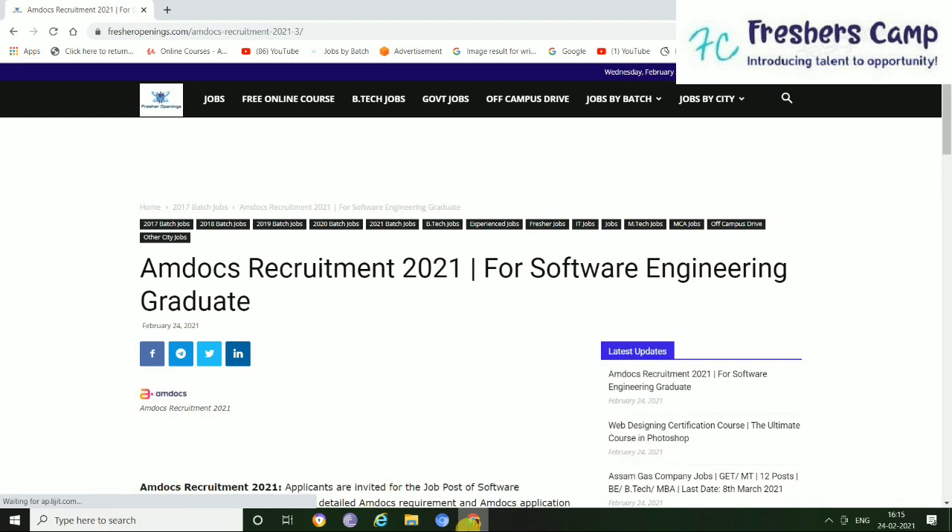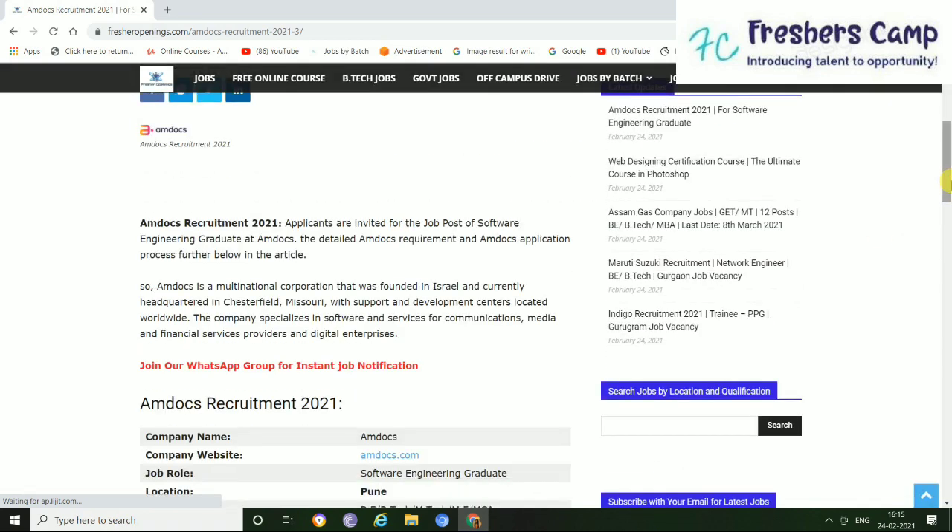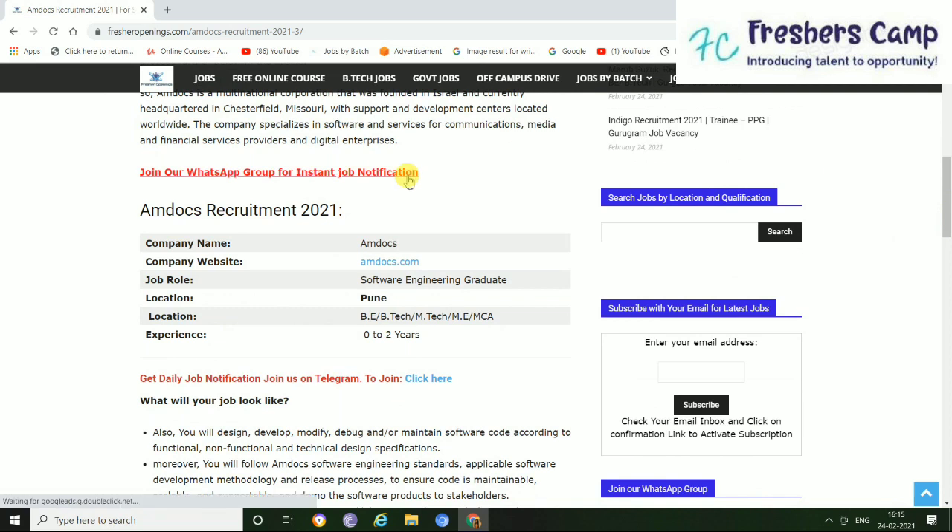Here we have come to this page of Amtocs Recruitment 2021. Just slide down so that you can find the details of this company and the job role. Here you can find the company name, that is Amtocs, and the website is given here. The job role is Software Engineering and the location is Pune. The qualification required is BE, BTEC, MTEC, ME and MCA.